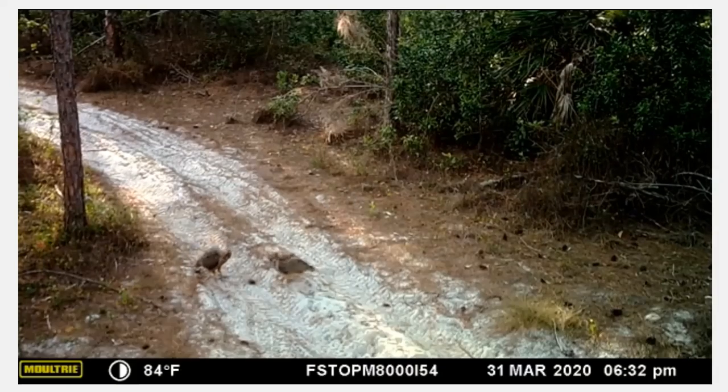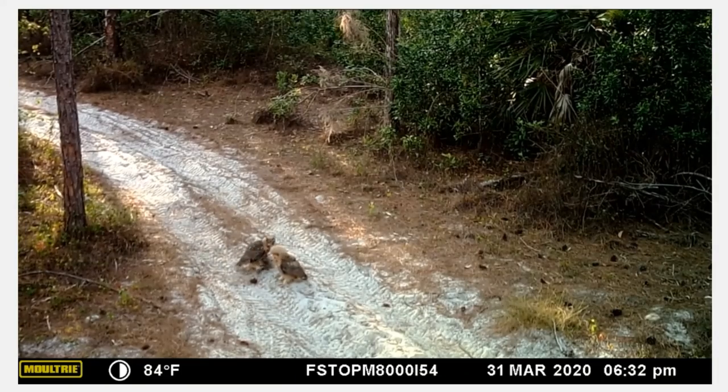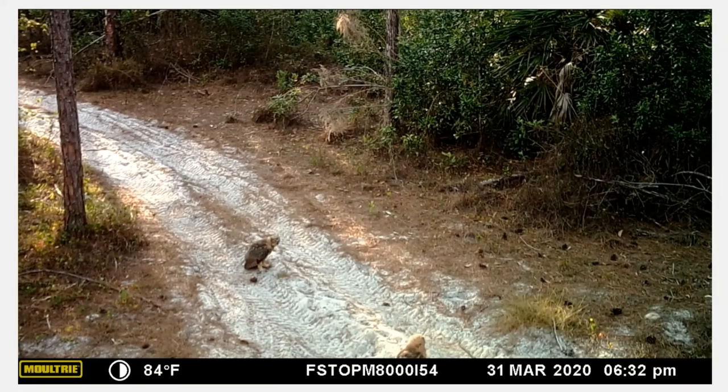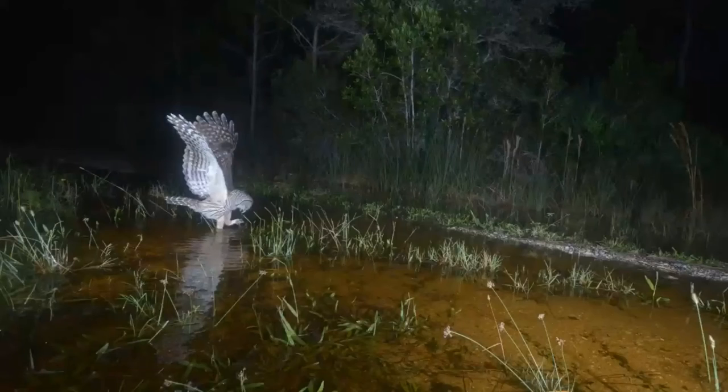Trail cameras also reveal the secret lives of birds. For bird nerds like me, this footage shows great horned owl babies — almost as big as their parents — appearing to play with a pine cone. They're actually practicing how to hunt under parental supervision, looking fluffy and downy. If you were on the trail making noise, they would fly back into a tree and you'd never even know they were there. This still image shows a barred owl with one foot in the water, apparently hunting toads or frogs — notice that impressive wingspan compared to its body length.